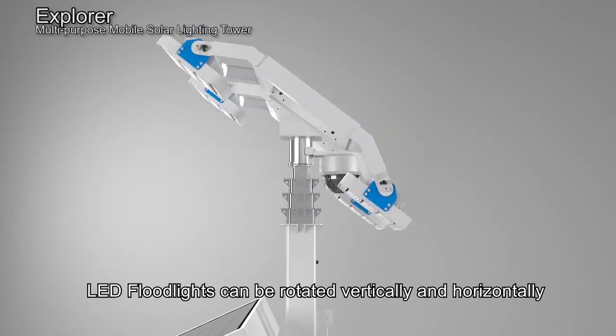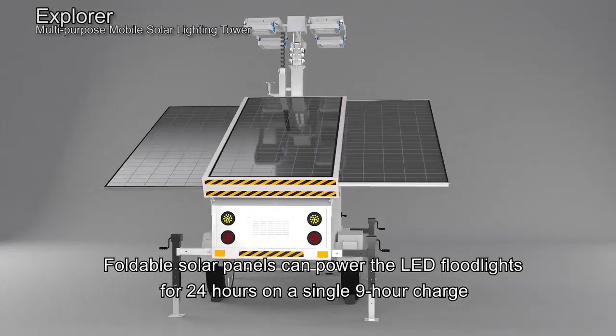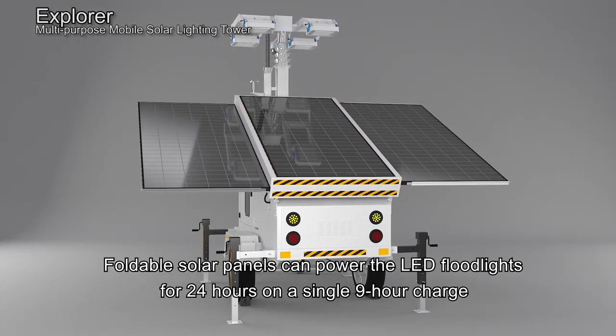LED floodlights can be rotated vertically and horizontally. Foldable solar panels can power the LED floodlights for 24 hours on a single 9-hour charge.